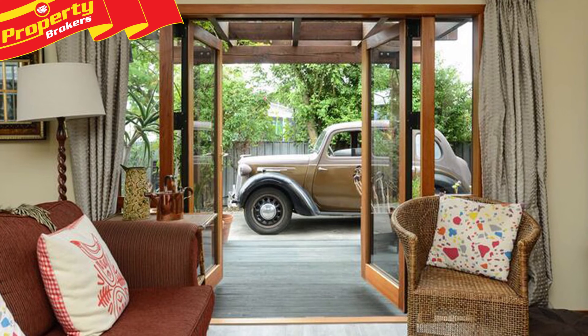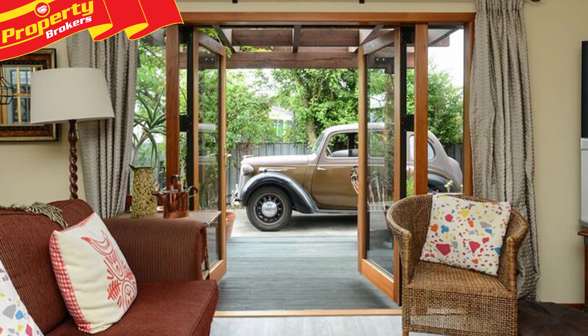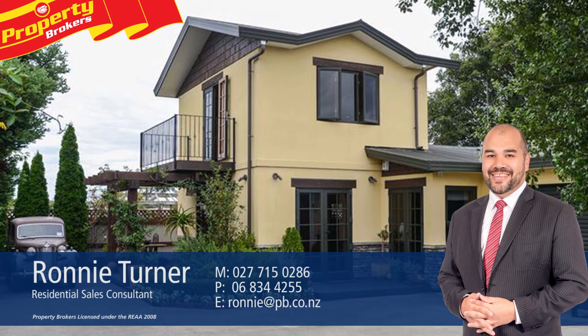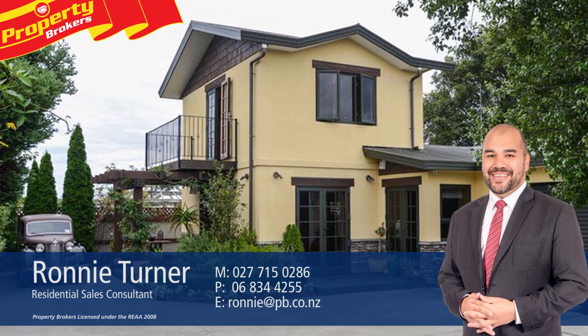Contact Ronnie today for your viewing. Ronnie Turner at Property Brokers Napier. Thanks for watching. If you've got any queries at all, please don't hesitate to contact me — I'd be more than happy to help. Don't forget to follow Ronnie and Leon on Facebook. Call Ronnie anytime on 027 715 0286.